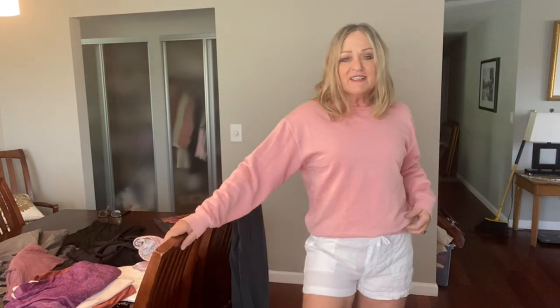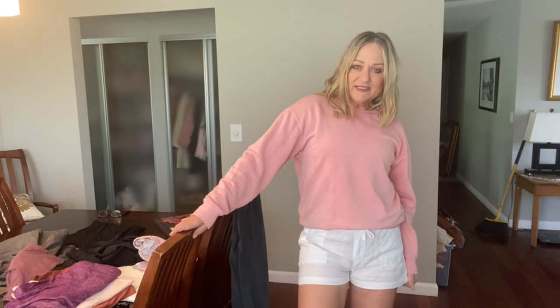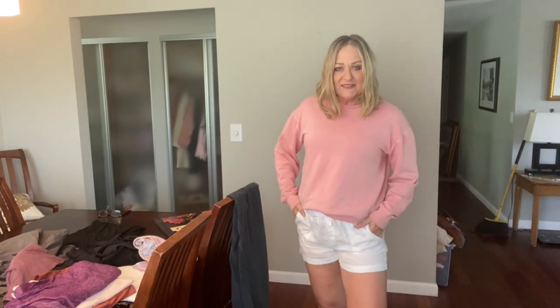I went all the way back to the beginning of this video and grabbed this Zara sweatshirt to wear with these sweet Caslon linen shorts. They've got an elastic waist and a drawstring — probably my favorite kind of shorts for summer.